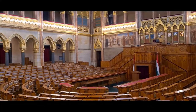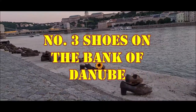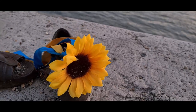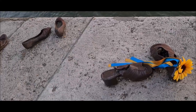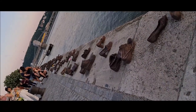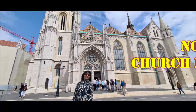Number three is the Shoes on the Danube River Bank. These iron shoes are a memorial and a monument to the Hungarian Jews. Jin logo ko World War 2 ke time yahan isi river kinaare khaade karke maara gaya tha.